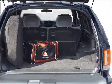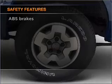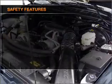You will appreciate the safety feature of anti-lock brakes. If safety is a high priority, rest assured knowing that these top safety components are included.